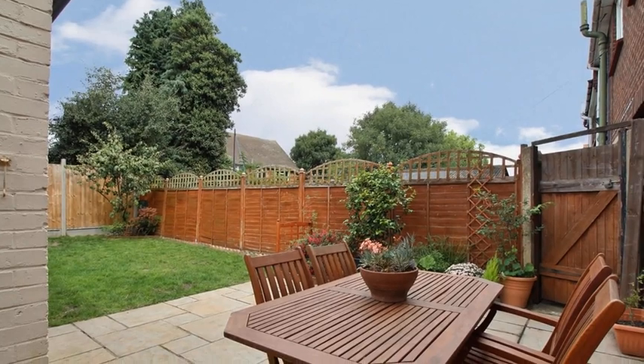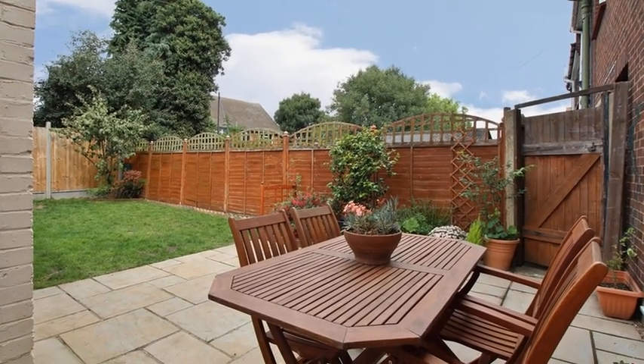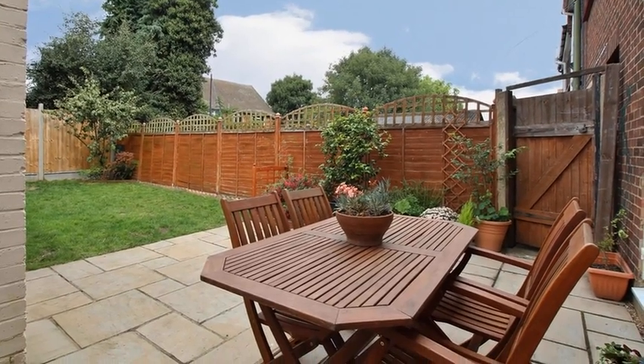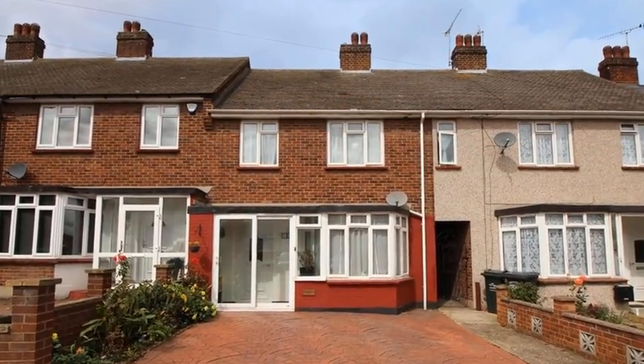Outside, the rear garden features a paved patio area which leads to a lawn, and the property also benefits from driveway parking. For more information, please contact Anthony Martin today.